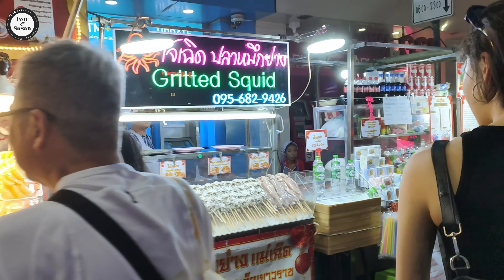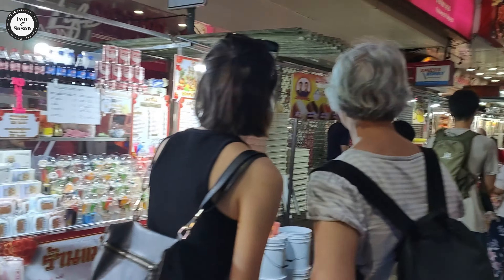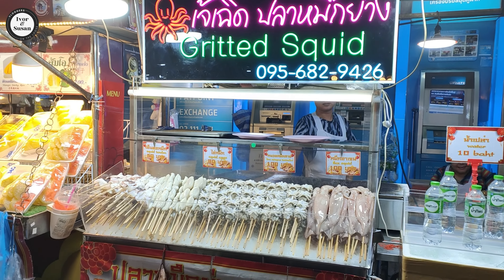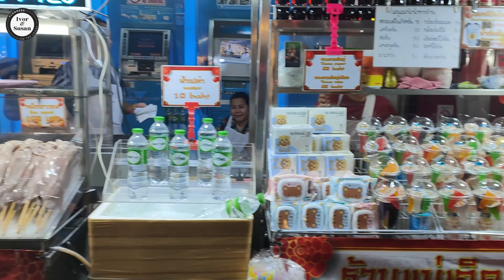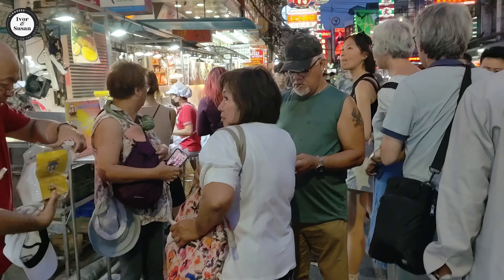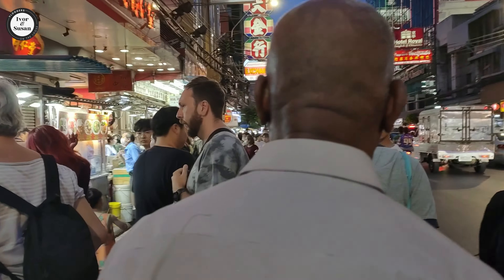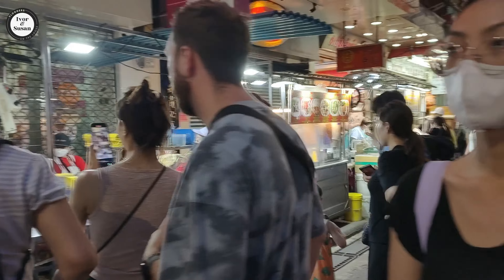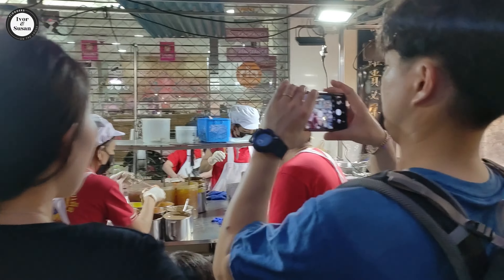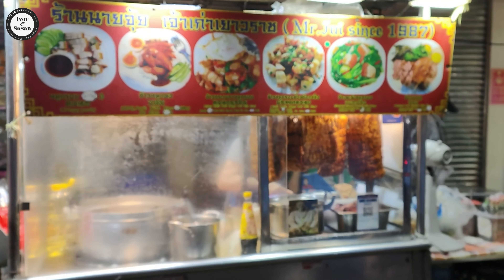We actually stayed at that hotel over there when we came here before COVID - the Royal Hotel, pretty good hotel. Look at this - all different squids on a skewer, grilled squid. All the street food has just been getting going. Looking pretty lively for a Wednesday night. A few people taking photos and footage of what's going on here.